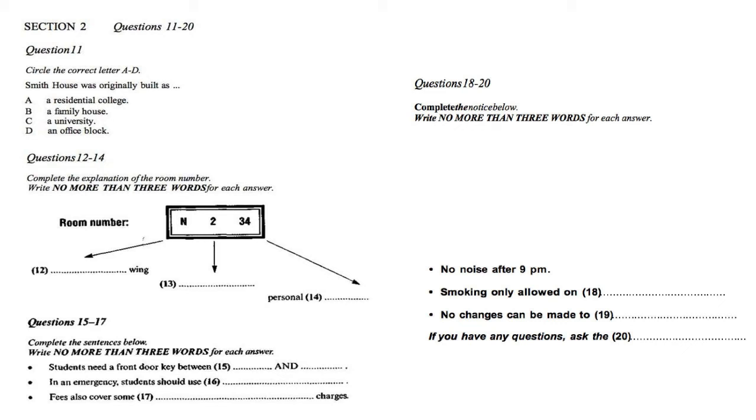Finally, in this short talk, I'd like to say a little about the challenges facing farmers in the next century. That is the end of Section 4. You will now have half a minute to check your answers. That is the end of the listening test. In the IELTS test, you would now have ten minutes to transfer your answers to the listening answer sheet.